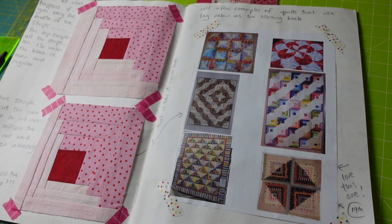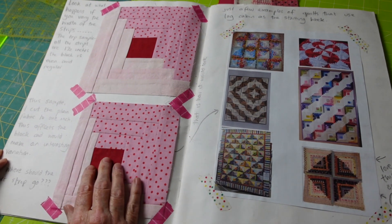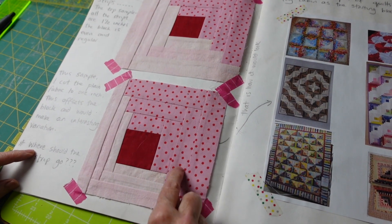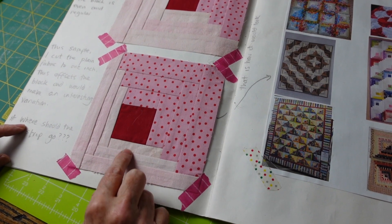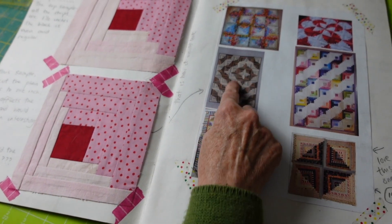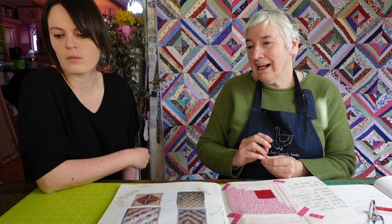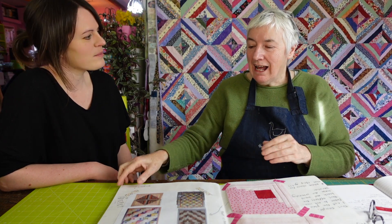That one looks wild. The reason it looks like that is that all the strips on this log cabin block are the same width, but on this one, one side is the same width while these ones are narrower - so when you put that together you actually make curves. Always with quilting, be thinking about the secondary block you're going to make. When we get some blocks made, we'll put them onto the board and turn them around in different ways and you'll be able to see the different impact you can make just by switching a block 45 degrees.